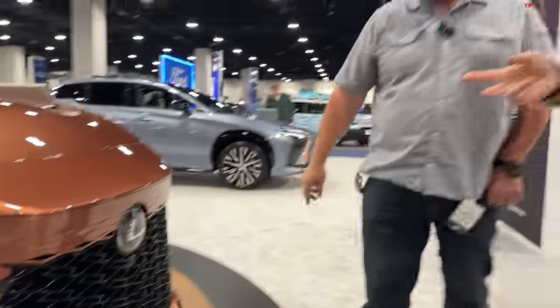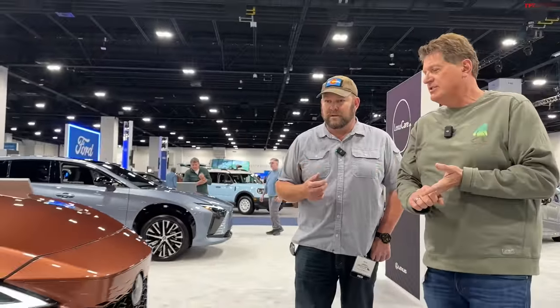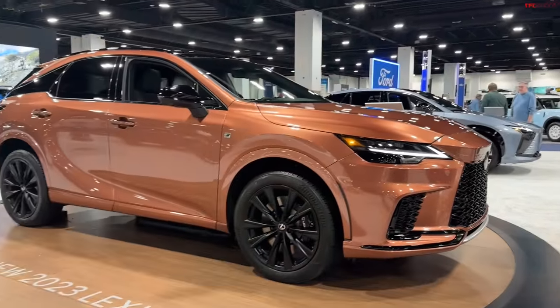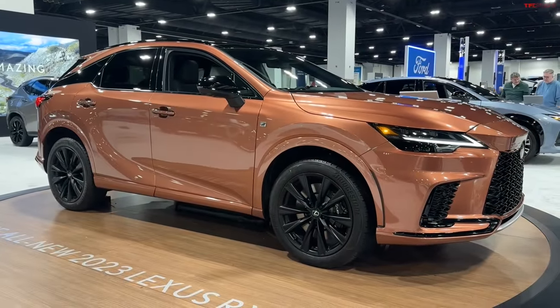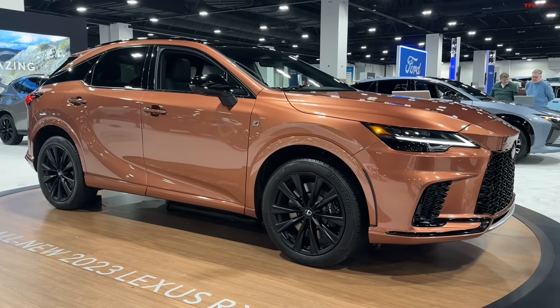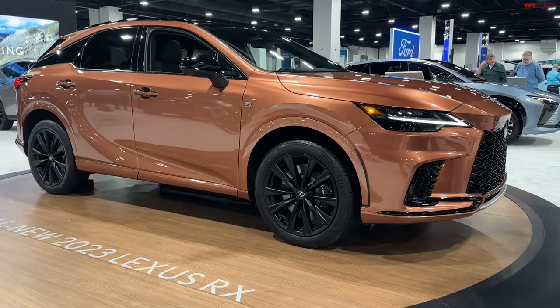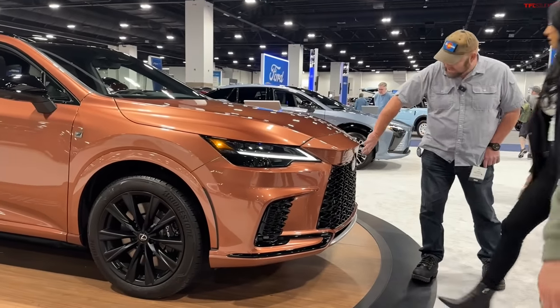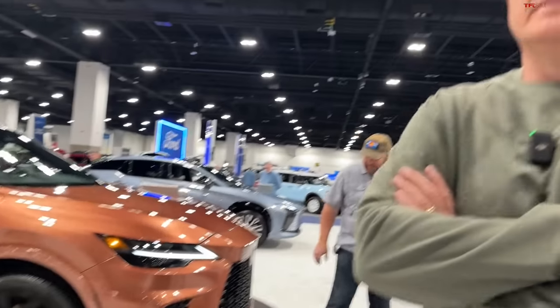There are three versions of the new RX. The one I got to drive, coming next year, is the plug-in hybrid — that's the one I'd wait for, probably the 350H. They still have the spindle grille, just covered up as a design element. The electric version is over here — basically the Lexus version of the BZ4X.